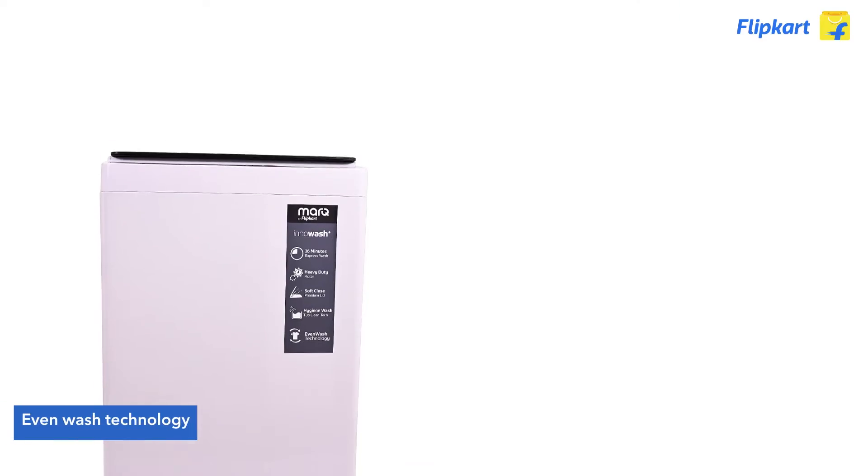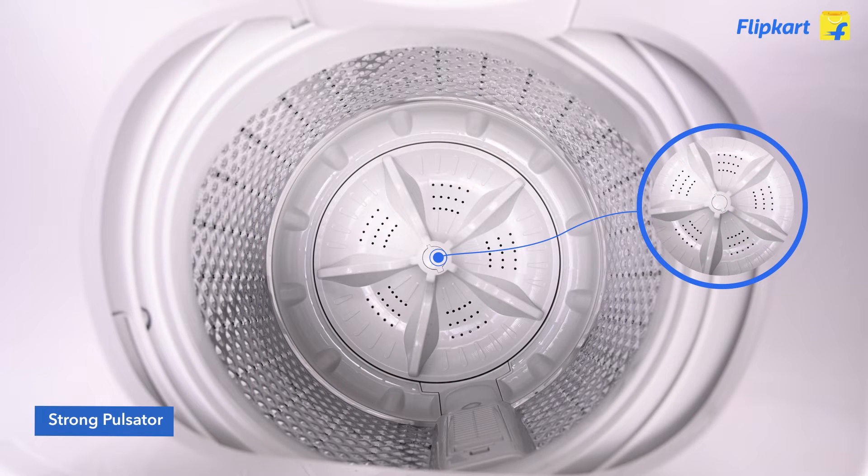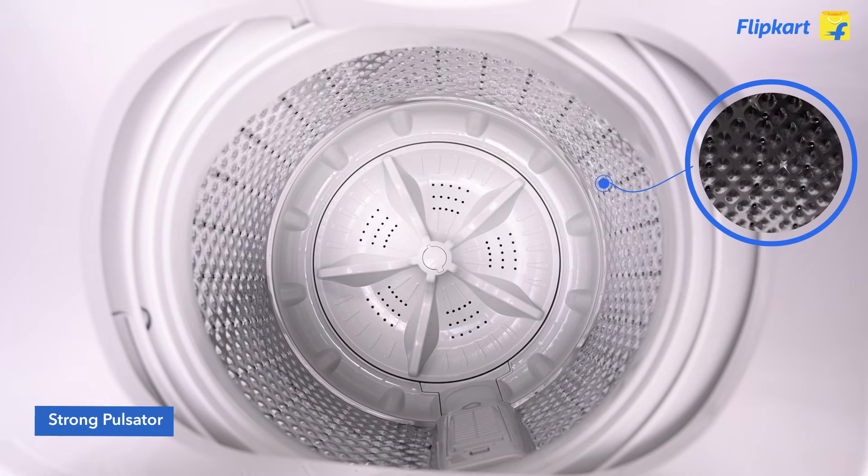With this machine, you don't need to worry about imbalance and tangling of clothes, as it features even wash technology with a clustered program, strong pulsator action and gentle spa, aided by the honeycomb drum design.